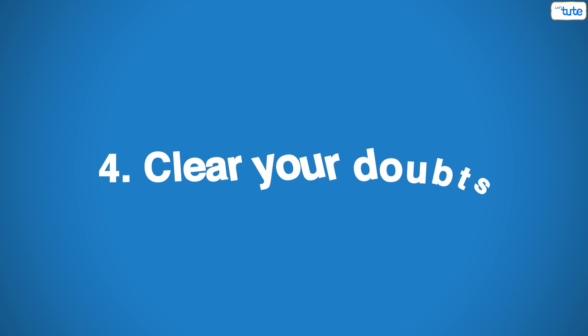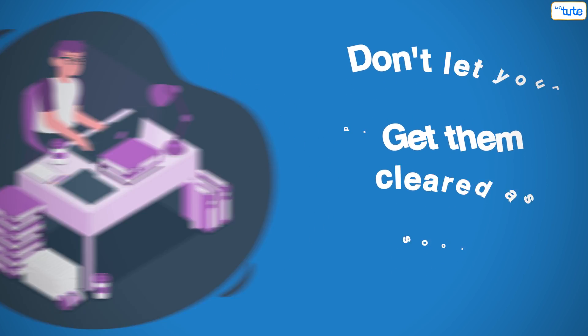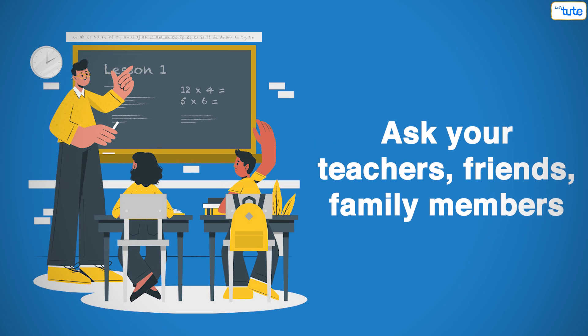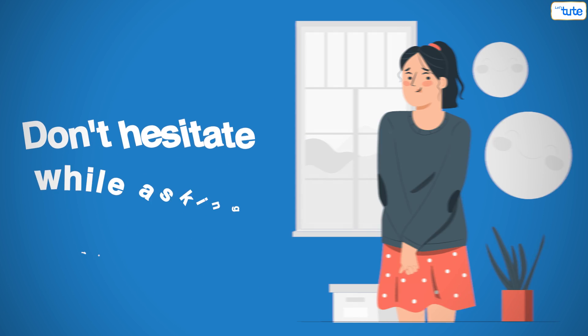Tip number 4: Clear your doubts. Don't let your doubts build up — get them cleared as soon as possible. Ask your teachers, friends, family members, etc. And also do not hesitate while asking for help.